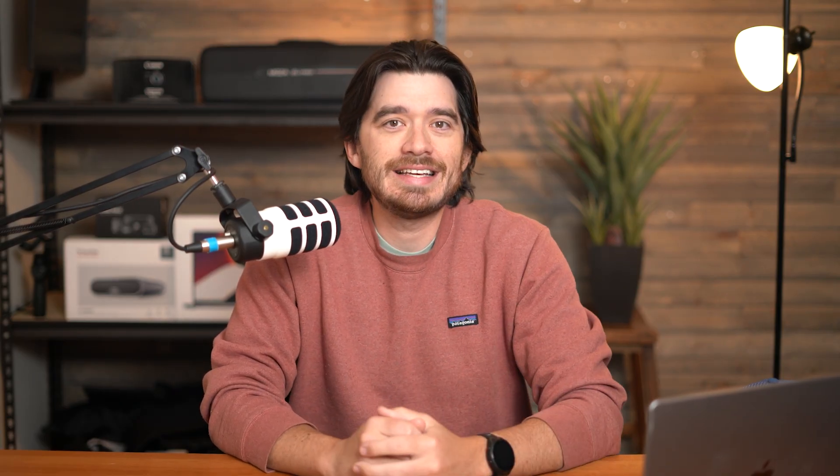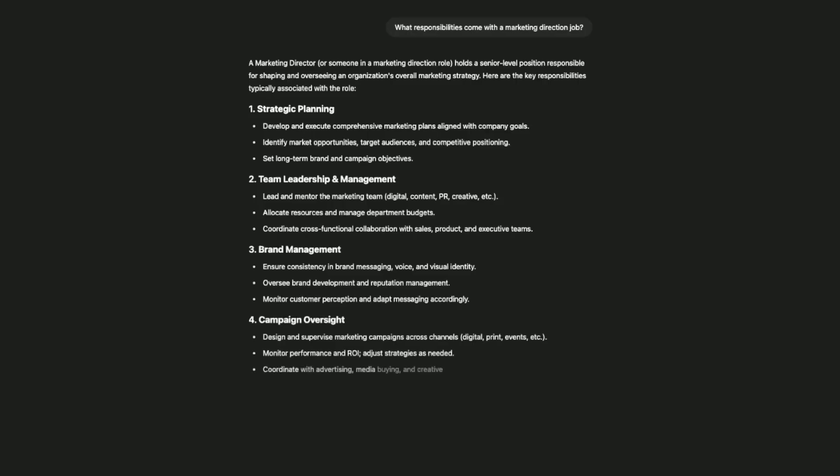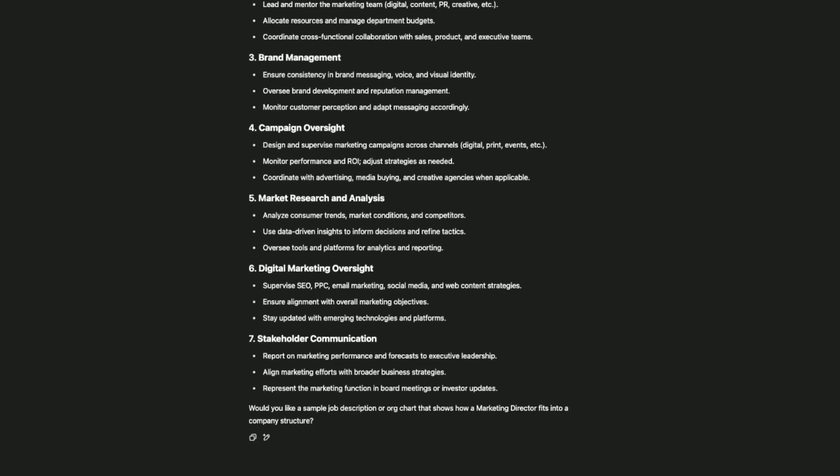But fortunately, this is a place where AI can help you. You can simply type into ChatGPT what responsibilities come with whatever job. If it generates what it sounds like you did, you just paste it into the document. Once you have all this information — your experience, education, and dates for all this stuff — we can move on to step two.